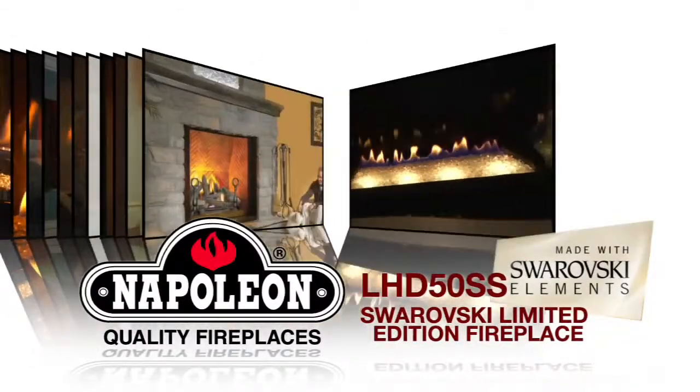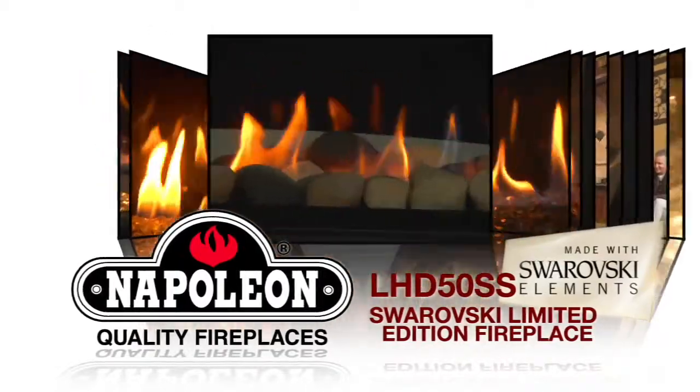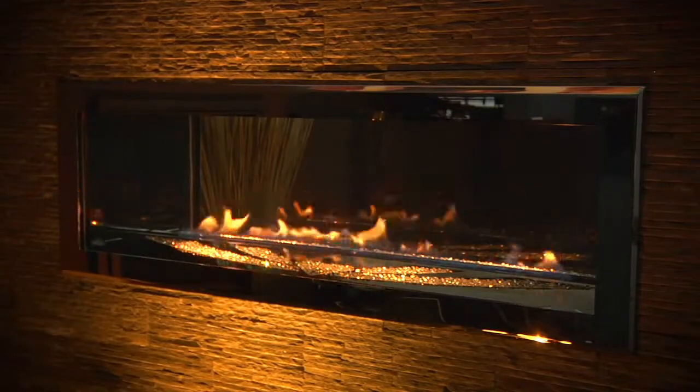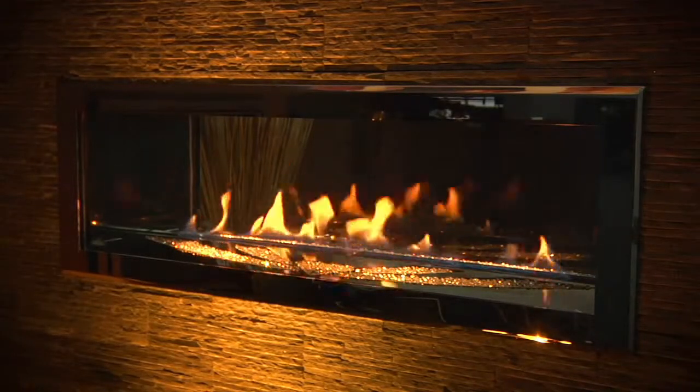The Swarovski Corporation is well known for their famous celebrity style and partnerships with design talents such as Armani, Versace, Gucci, Prada, and now Napoleon Fireplaces. The LHD50 limited edition fireplace makes staying home feel like a glamorous red carpet affair.